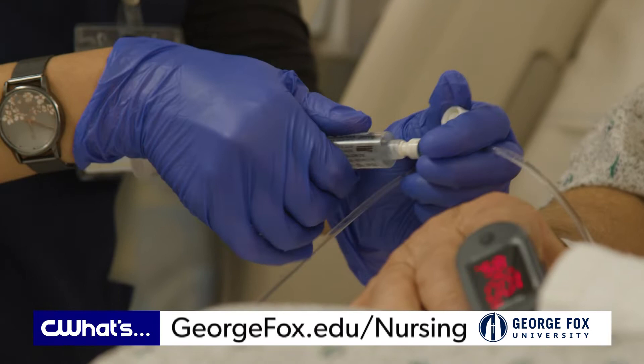We also use standardized patient actors so the students get an enhanced learning experience because they're working with live patients.